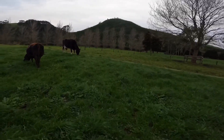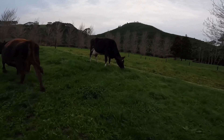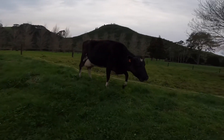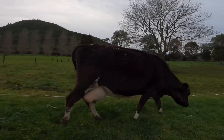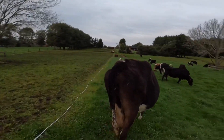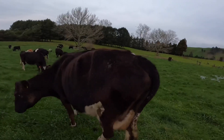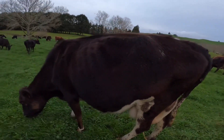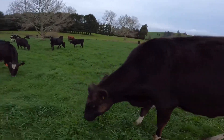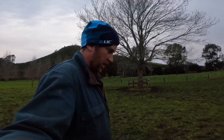This one here was the skinniest and she's always quite skinny, but she's actually looking pretty good. You can see she's got a bit of fat around her tail there, which is quite rare to see on her — a little bit on her short ribs too. Yeah, well done girl. Right, better feed out some hay and then go and shift the beefies.